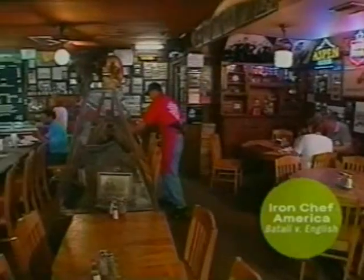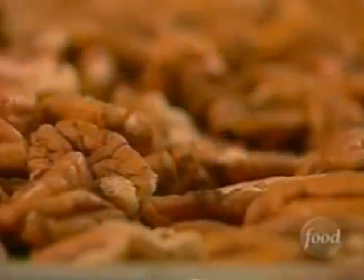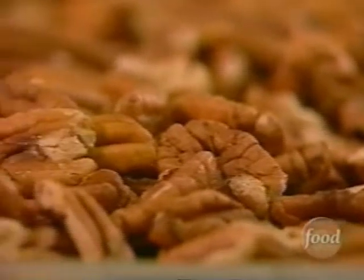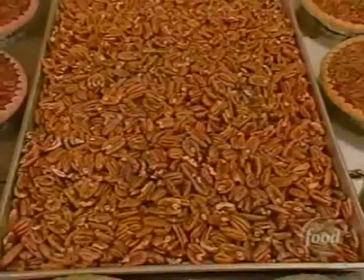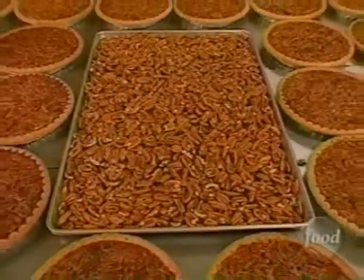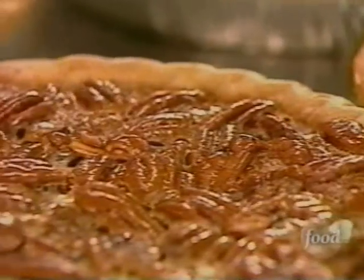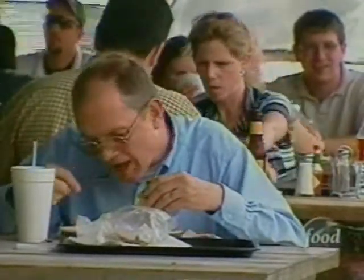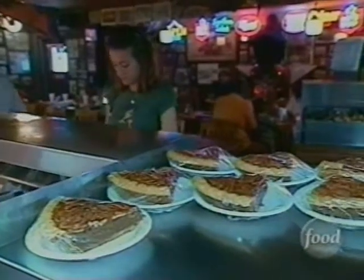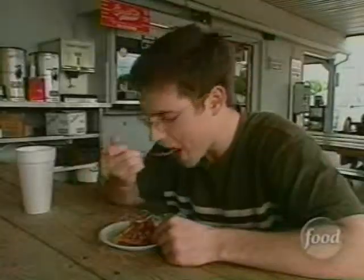But even Emma's home cooking wasn't enough to make the place an overnight success. So in the slower times, the three would sit around cracking pecans. That's when Joe and Emma created the dessert that has become a Good Company staple — going from cracking pecans to making pecan pie, adding a few extra things and cooking it a little bit different. It hasn't changed much since.